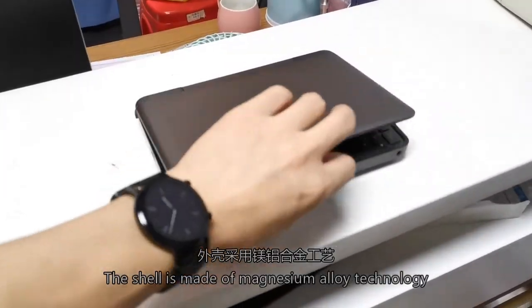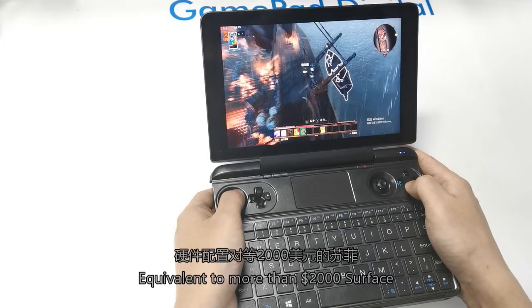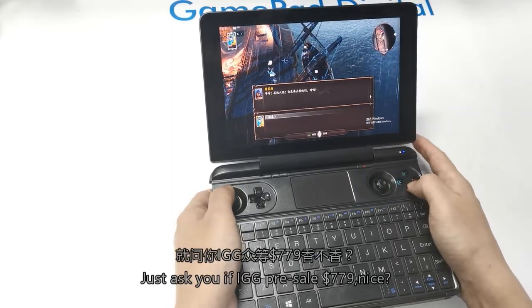The shell is made of magnesium alloy. Taking it out feels like carrying a super-premium office notebook — equivalent to a Surface worth over $2,000. And it's priced at just $779. Nice.